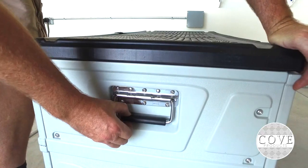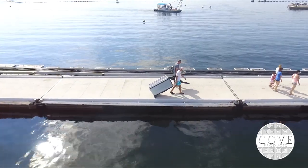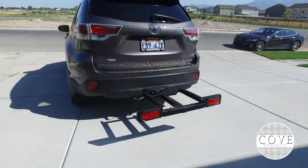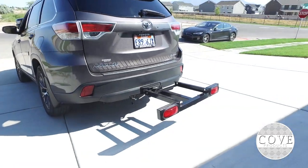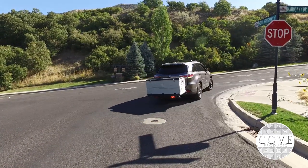The handles on each side provide easier lifting for two people. The wheels and retractable handle make it easier to roll your gear around. The tail lights are attached directly to the powder coated hitch bracket and not to the cargo box, making it easy to remove the box without unplugging wires.